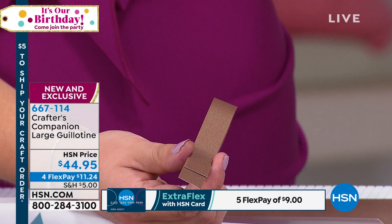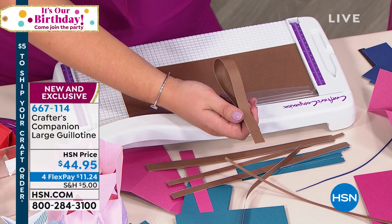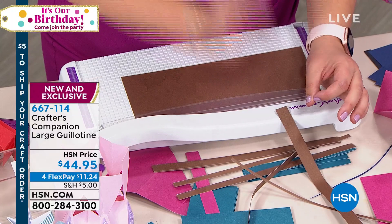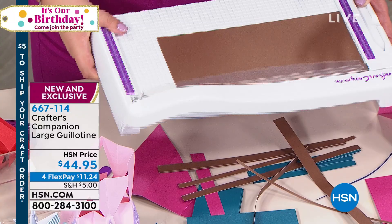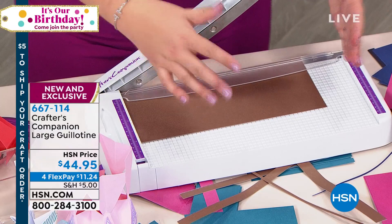In the Best Wishes set, you get Best Wishes, Special Friend, and Happy Birthday. I'll warn you, the Happy Birthday was the first to go last time. If you've got the Gemini, you can be cutting these into wood, leather, denim, or burlap, and through multiple layers of card at once. They're $19.95 — on Flex Pay that's $4.99, and $5 on your HSN card.